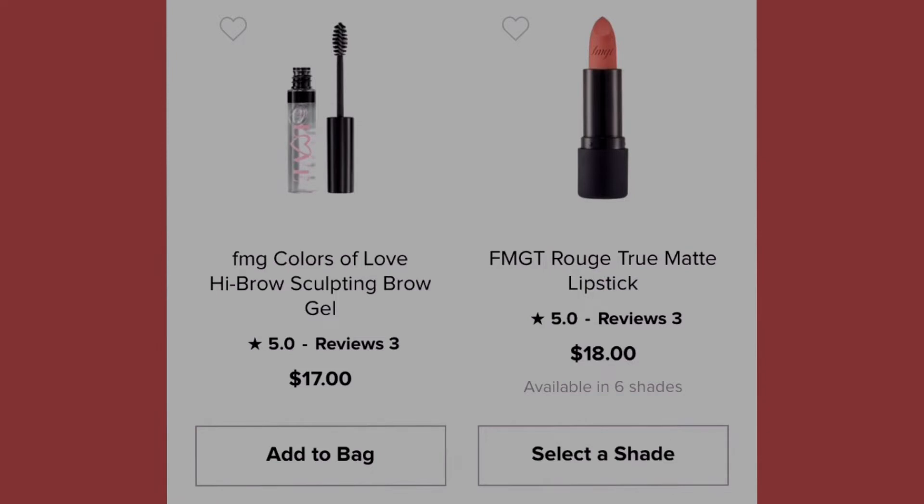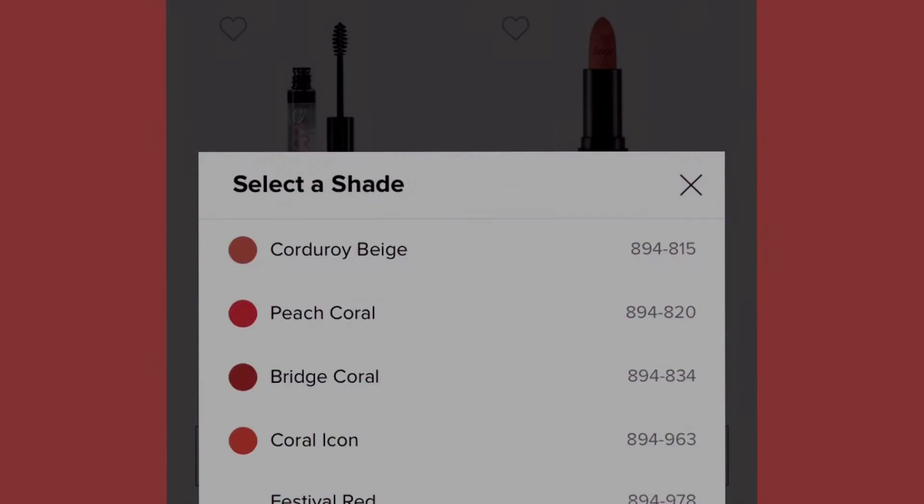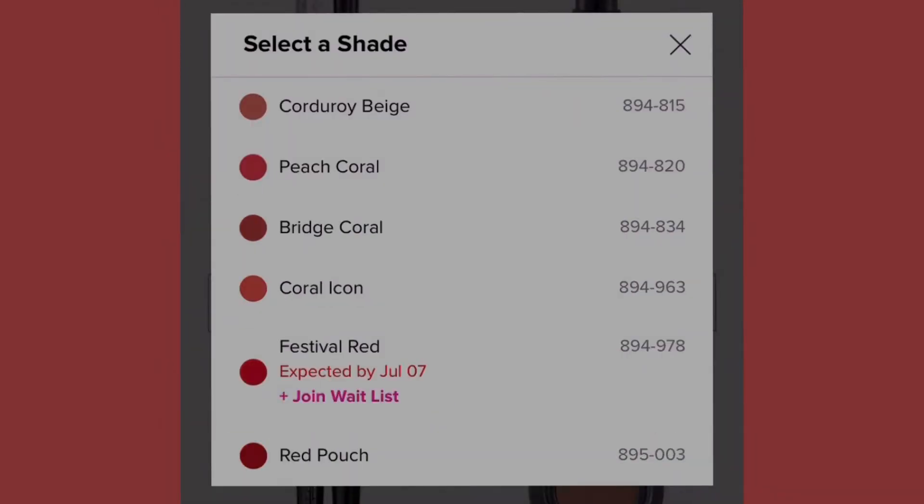Moving along, we have the Rogue True Matte Lipstick — I'm loving matte lipstick — at eighteen dollars, available in six shades: cordura beige, peach coral, bridge coral, coral icon, and festival red. The festival red is expected by July 7th, so you can click to join the waitlist. It comes in a red pouch.